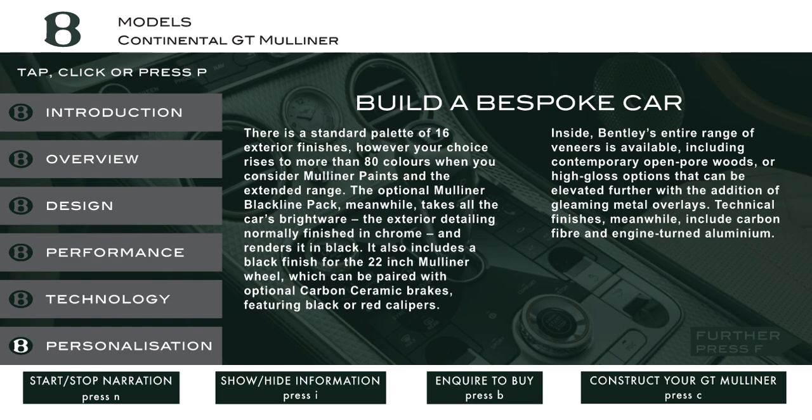Make every journey extraordinary. Press B, like Bentley, to inquire about buying your Bentley motor car. To hear this information again, press N, like narration.